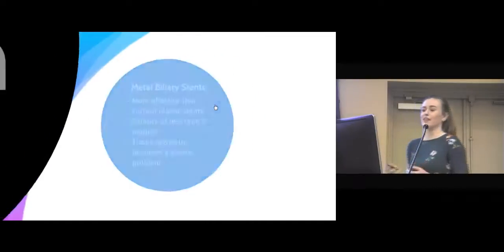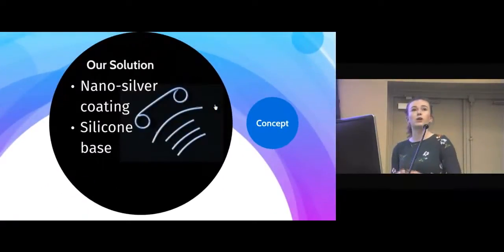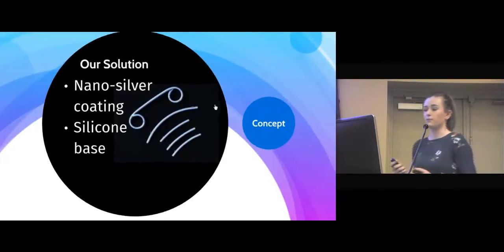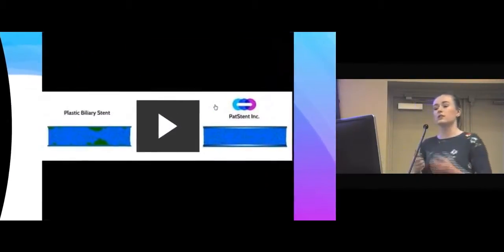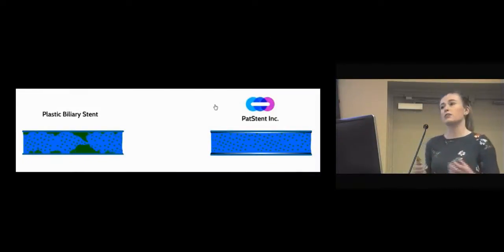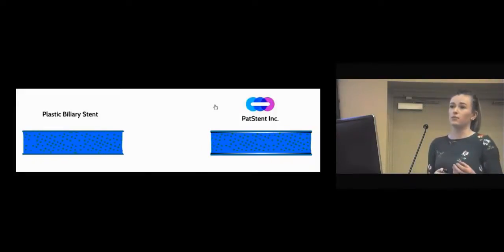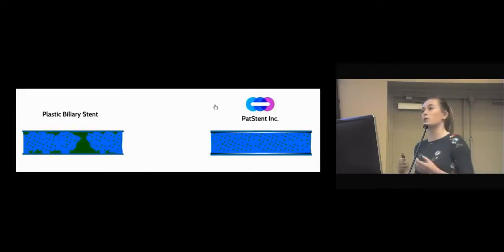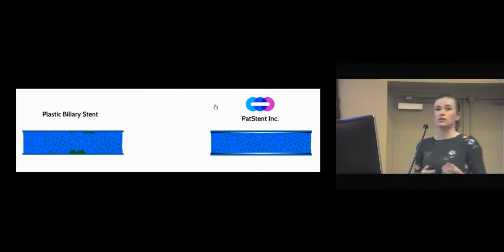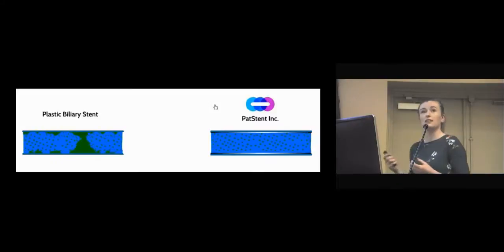Which brings us to why we are here today. At the start of this module, we were tasked with coming up with a cost-effective stent with an increased patency. So we looked at materials that had antimicrobial resistance. We chose silver — it has two and a half times the antimicrobial resistance of any material currently being used in stents. For cost-effectiveness, we used a nano-silver coat with a silicon base. Silicon is highly biocompatible with the body, making it easy to insert. It is also a softer material than current biliary stents, so perforation is a less likely risk.